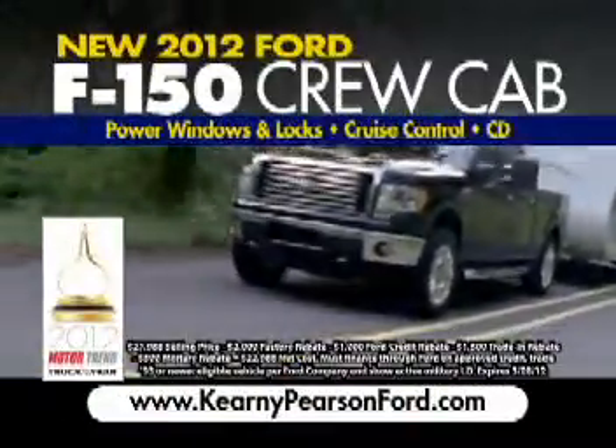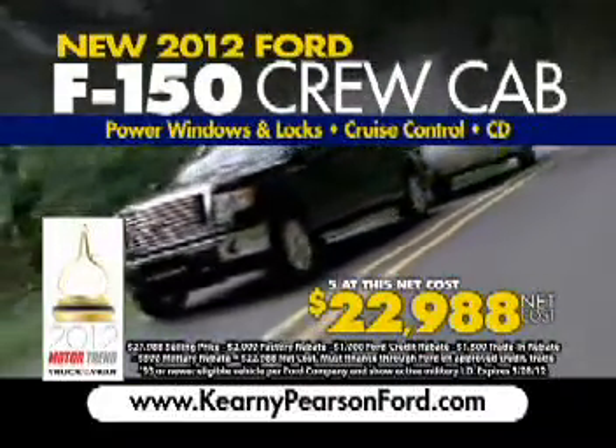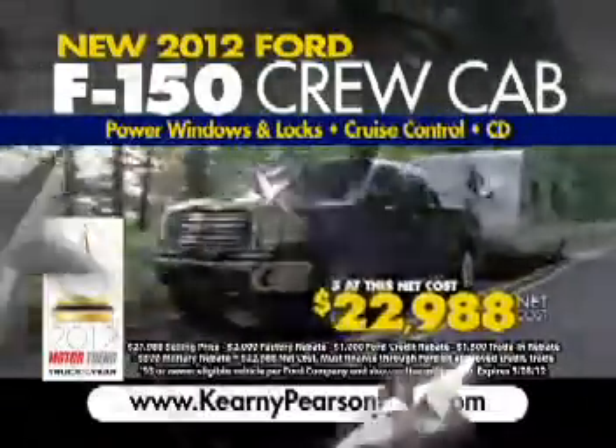Buy a new 2012 F-150 crew cab at incredible savings — right now, just $22,988. Believe it, you get Motor Trend's Truck of the Year with power windows and locks, cruise control and CD player, all for under 23 grand.